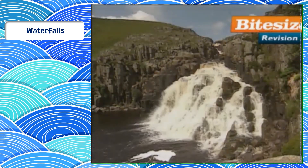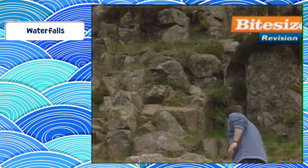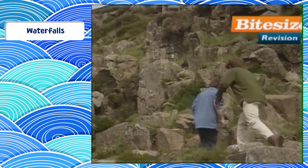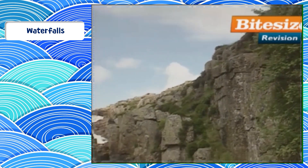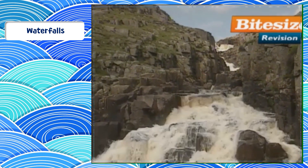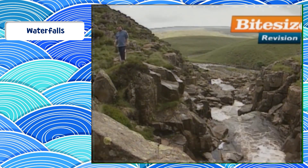The water here is really brown — really sort of tea-coloured. Where does that come from? It's from the peat on the moors above here, where the rainfall comes down, soaks through the peat, and gives us this unique brown-coloured water. Presumably that makes it very acidic as well? Yes, the acidic nature of the water helps it erode.